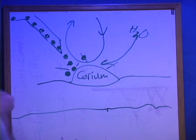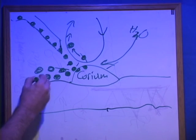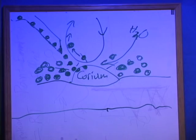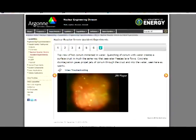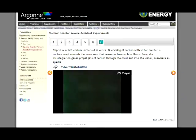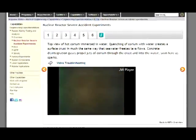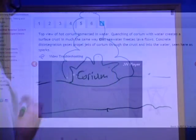Beads of borosilicate or some other more or less soluble boron compound can also be delivered by the same means, both as an abrasive against the molten uranium and a neutron absorber. The coolant water around the molten corium will be vaporizing explosively as the lead beads are introduced. Initially, the mixture of lead and borosilicate beads will be carried to the corium by convection.